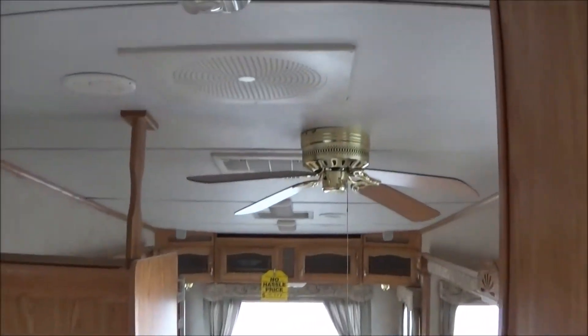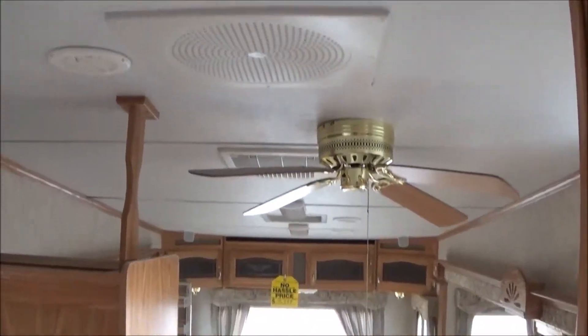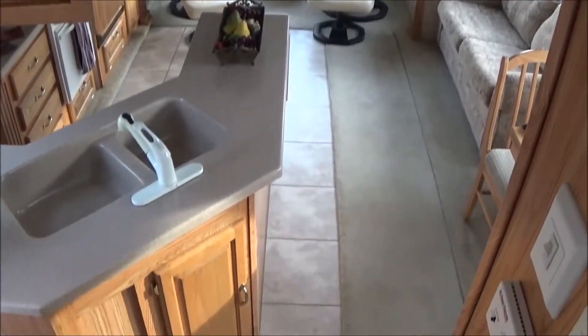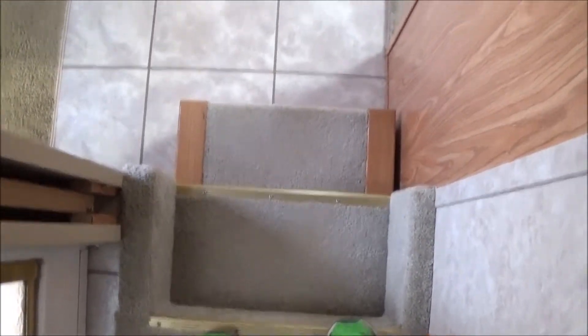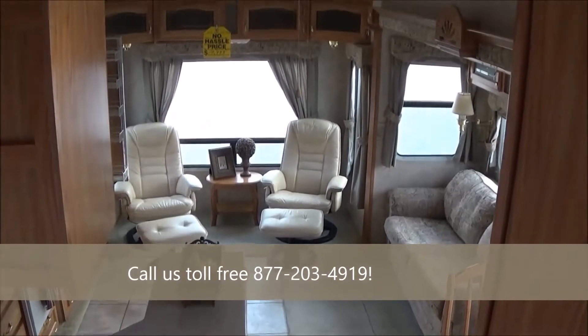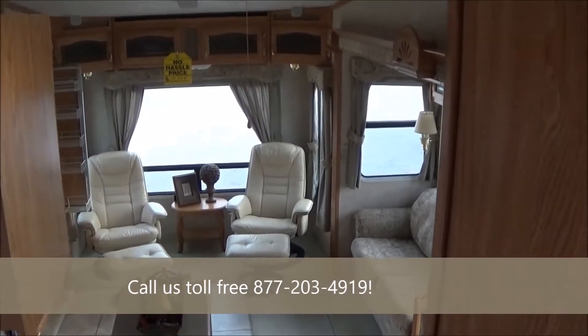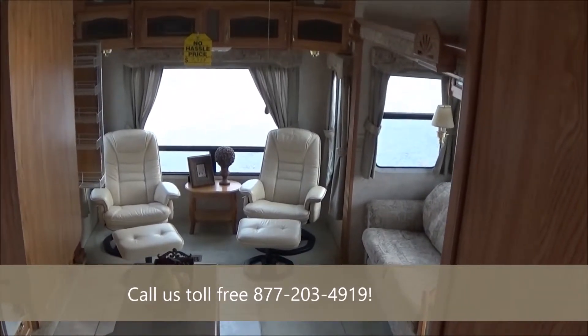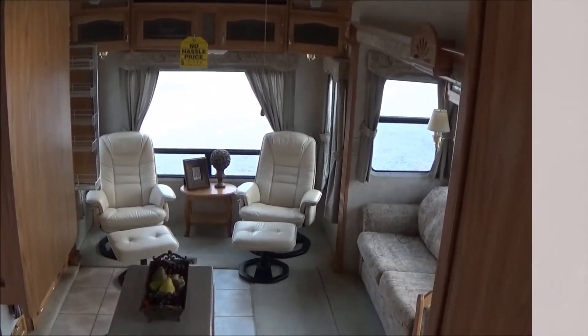Super clean. It's got the Forest River subwoofer in the ceiling there — everything worked and checked out fine. It's going to have new slide awnings, and we're working on the fender skirts right now. My name is Dave, this is Great Escapes RV Center — you're going to love this unit. Call us toll-free at 877-203-4919, ask for Dave or Tom. Visit our website at GreatEscapesRV.com, that's www.GreatEscapesRV.com.